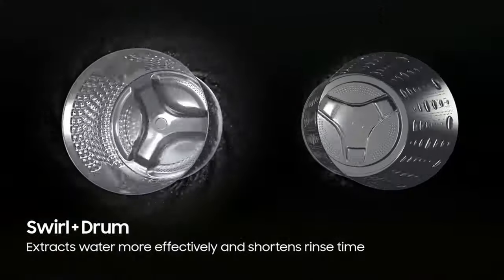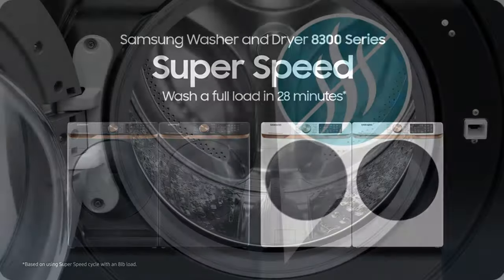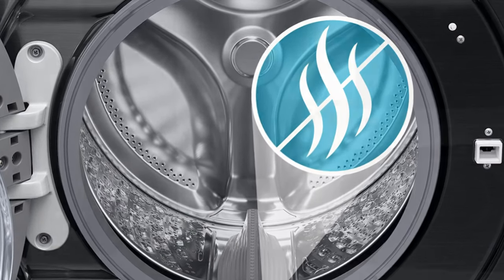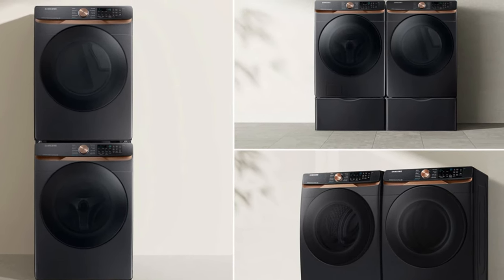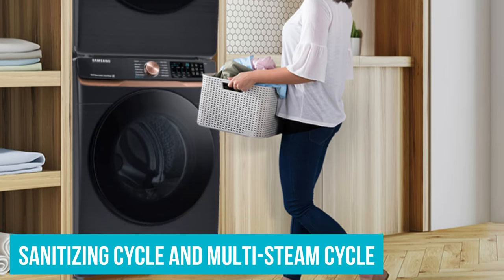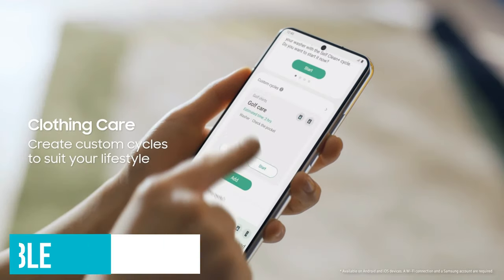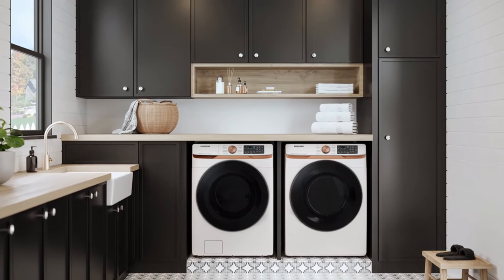Users report that the washer operates quietly on all its spin levels thanks to its vibration reduction technology. On top of its ultra-large capacity and 10 preset drying cycles, Samsung's Smart Electric Dryer — also available in a gas version for $100 more — features sensor drying, so you don't have to stress about it getting the job done. There are also presets like a sanitizing cycle that tackles pollen and a multi-steam cycle that refreshes lightly worn clothing. Lastly, this washer-dryer set is Wi-Fi compatible, so you'll get phone notifications when a cycle is complete and access to smart care so you can troubleshoot issues from your phone.